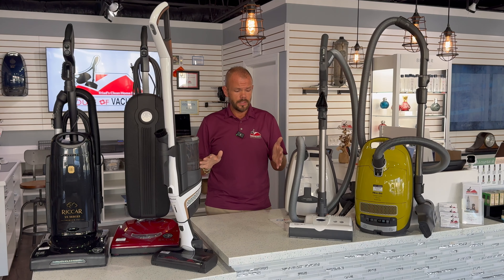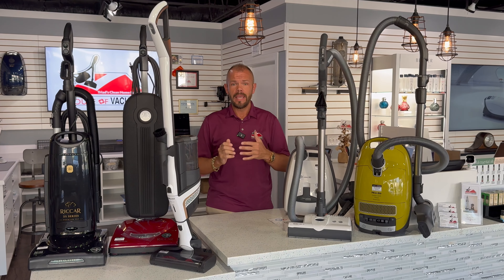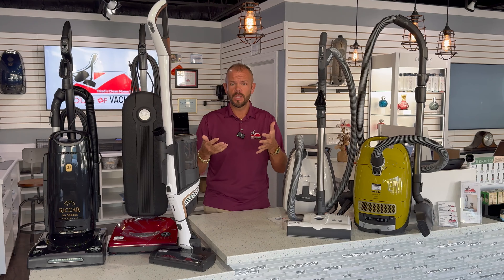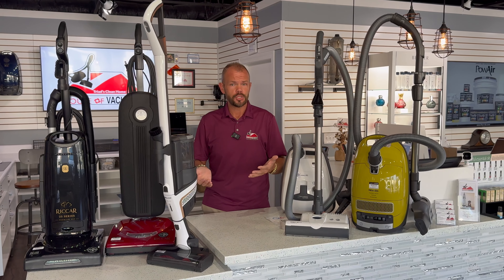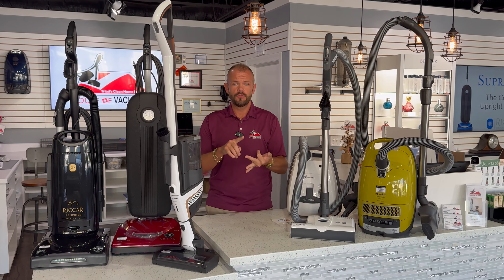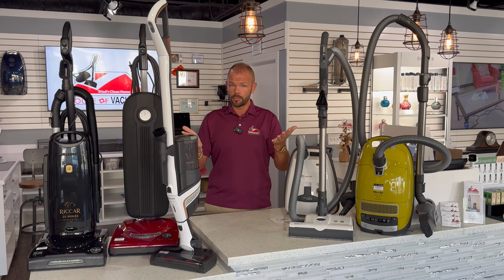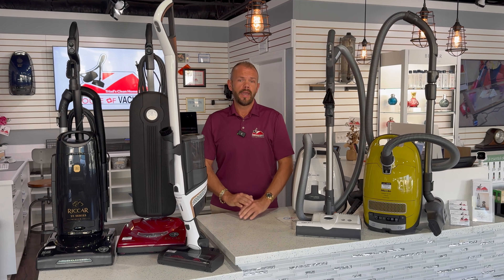So recapping — the best vacuum all depends on your need, and then working with a professional that is in this industry, that knows quality products and can help you select which product is best for you and your application. As always, you can reach out to us on Instagram, TikTok, Facebook, give us a call, or send us an email at the House of Vacuums. Phone number 336-885-8340. We are always happy to help.